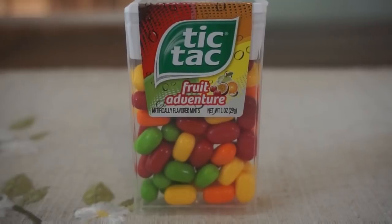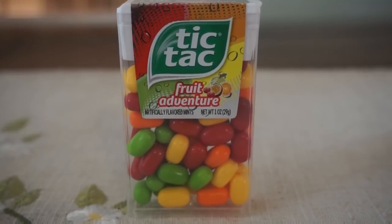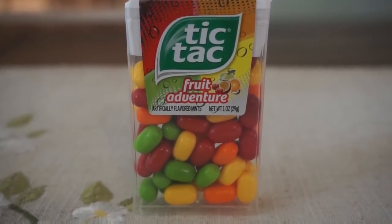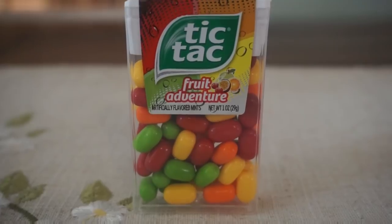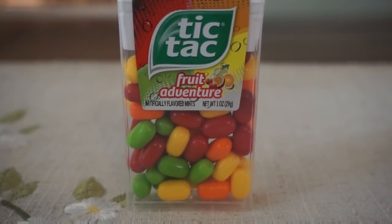There's an easy deal on Tic Tacs this week. They're on sale for $0.88. If you go to your 4/8 Smart Source, there's a $0.50 off coupon. Final price on these is just $0.38. There's no limit — check the coupon though; I'm not sure if the coupon had a limit. I only picked up one today, but $0.38 is not a bad deal on Tic Tacs.